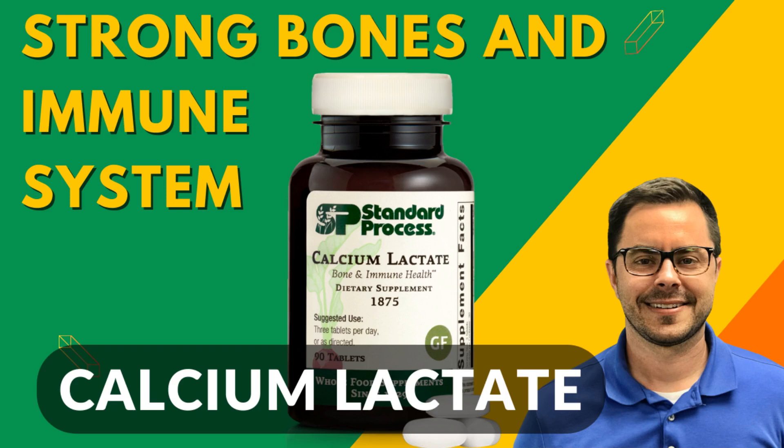Hey there, health enthusiasts. Welcome back to Dr. Bell Health. Today, we're diving deep into a crucial supplement that many of you have asked about: Calcium Lactate by Standard Process. Let's get into it.